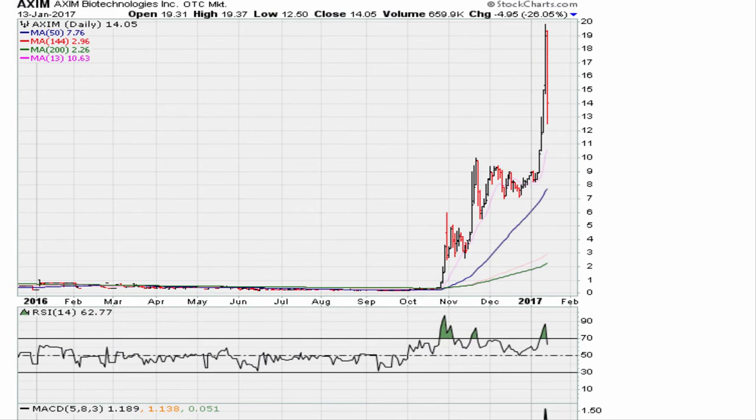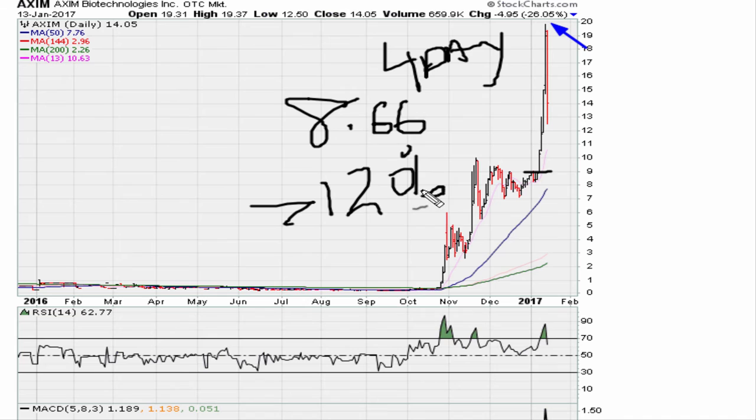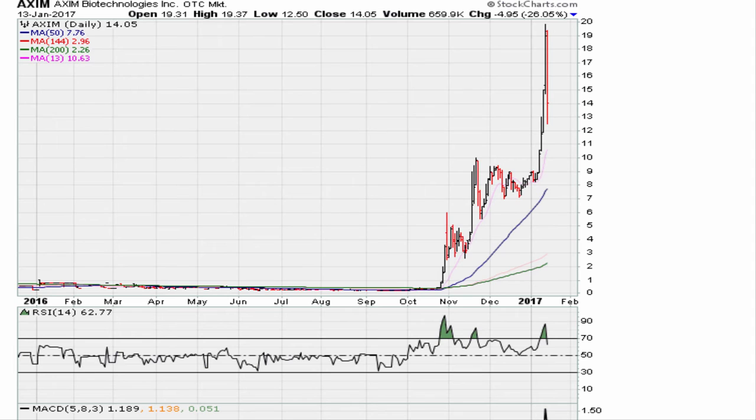On Friday the stock saw a big drop — down about 26 percent. This is exactly why we should always be taking profits. The stock was at just under $19; our buy point was $8.66. You had a stock run up more than 120 percent in four days — clearly you should be taking some serious profits. With a 26 percent pullback on Friday, that's a strong reminder.